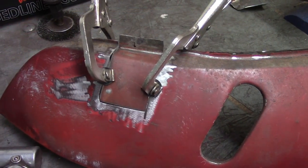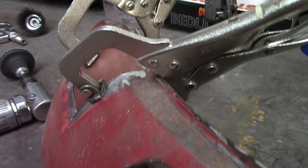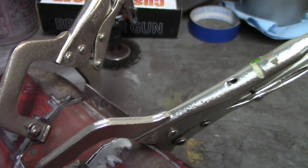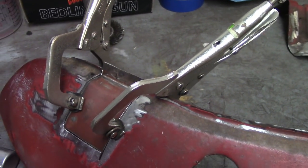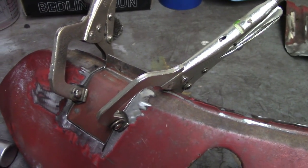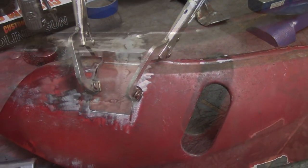Got the piece cut out and fit up. It falls a little bit in the back as that flattens out there, but I'm just gonna tack it in and pick that up with a hammer. That only took about half an hour or so to get that fabricated, cut out, and ready to weld in. Going to go ahead and get that welded in and cleaned up.